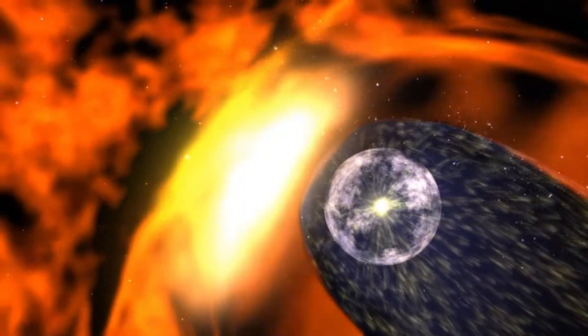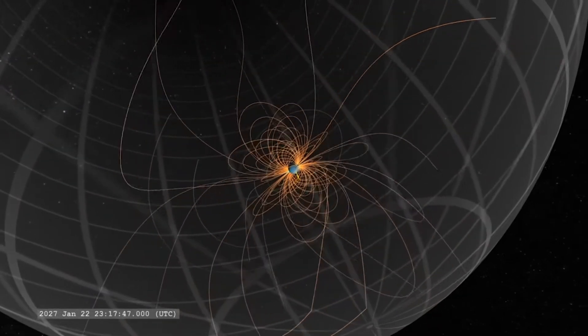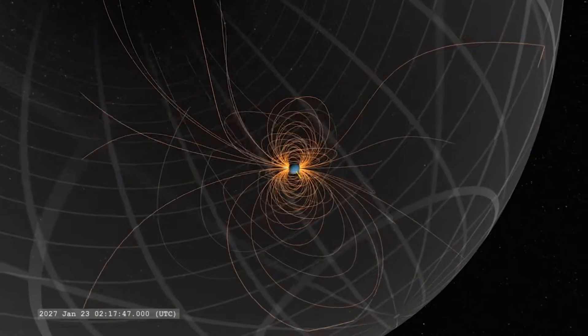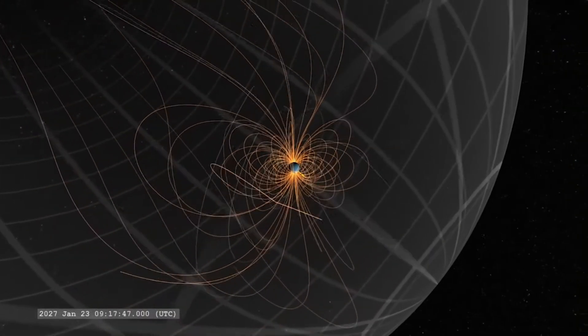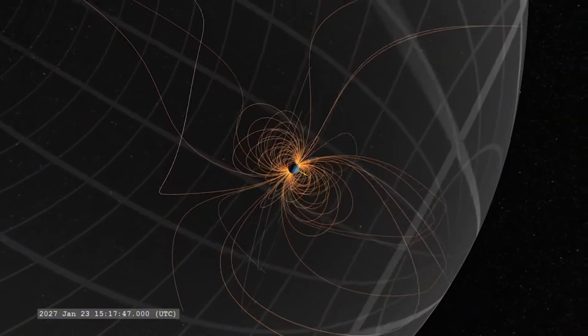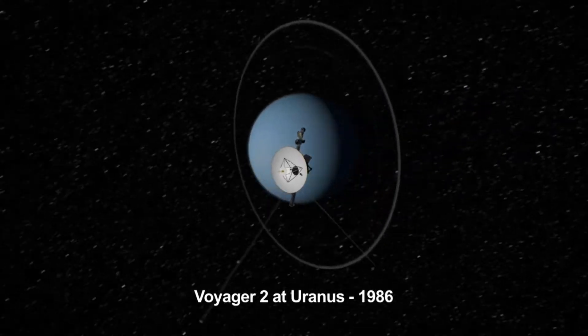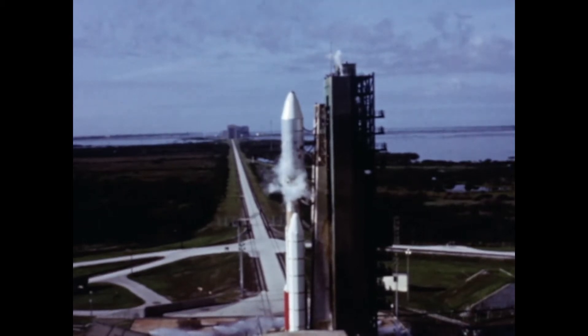Voyager 2 documented significant changes in cosmic ray behavior after crossing into interstellar space. Within the heliosphere, the solar wind acts as a partial shield, protecting the solar system from high-energy particles. Beyond the heliopause, the spacecraft encountered a much greater intensity of cosmic rays, confirming the heliosphere's role as a protective barrier. Additionally, Voyager 2's data revealed the heliopause as a dynamic and ever-changing boundary that expands and contracts in response to solar activity.